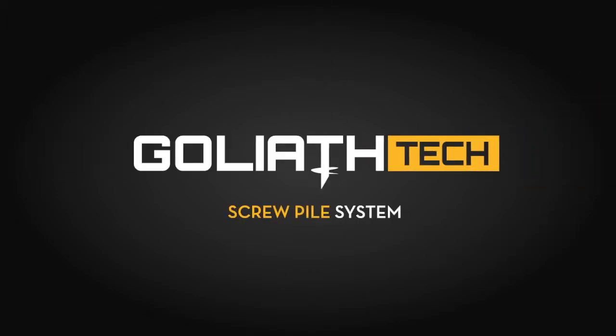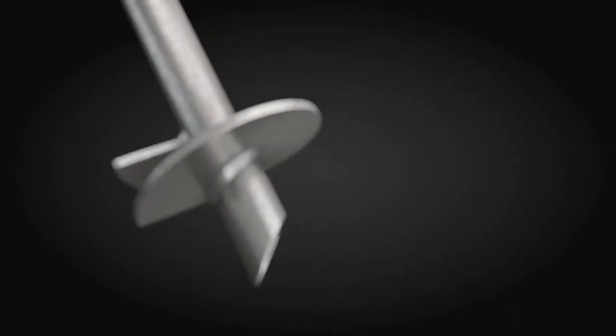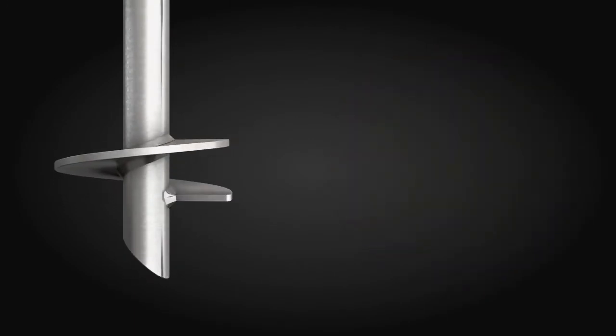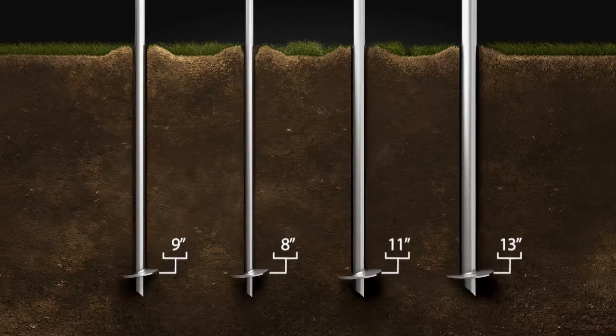Goliath Tech. Made to last. Goliath Tech has combined engineering and innovation for more than 15 years, offering you the best screw piles on the market. Made from galvanized steel, our piles deeply penetrate the ground to guarantee a solid structure.